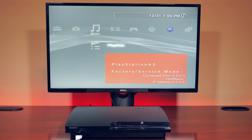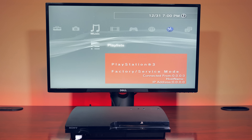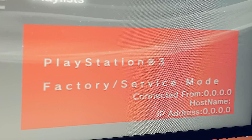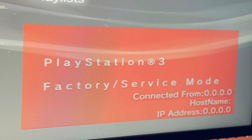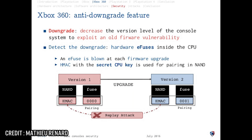During the PS3 jailbreak era, it was possible to downgrade its firmware via booting the PS3 into factory service mode. The hardware was criticized for not using eFuse technology, which was used on the Xbox 360 — when an update was pushed, a fuse would blow inside the processor, meaning there was never any way to downgrade back to an exploitable version of a kernel. Interestingly enough, the Sony PS4 also does not use eFuses, and utilizes revocation lists instead.